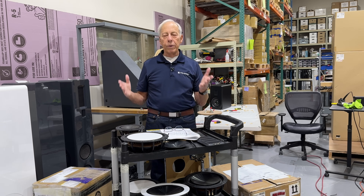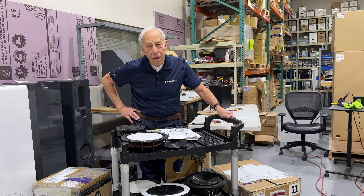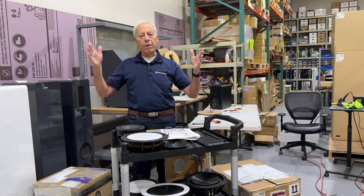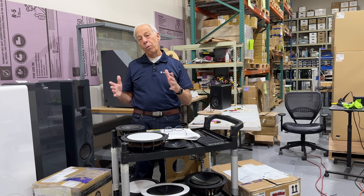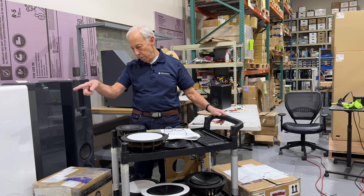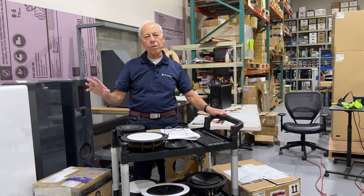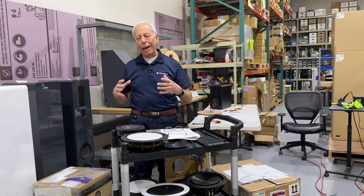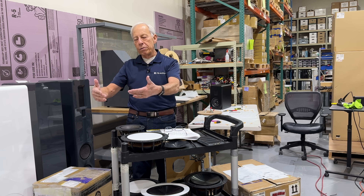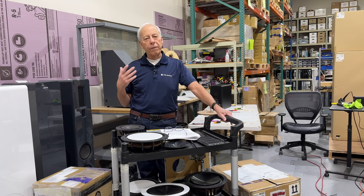Since we all, I hope, understand the idea behind a subwoofer is to not be heard — we don't want to hear our subs. We want to have our main speakers sound like they have bass, whether they do or they don't, and to sound natural in the room. I never want to go, oh, there's a subwoofer — whoa, that bass is coming from right there. You don't want to do that. So the more you can carry the signature of your entire system into the subwoofer, the closer you're going to get to that holy grail of having the subwoofer disappear.